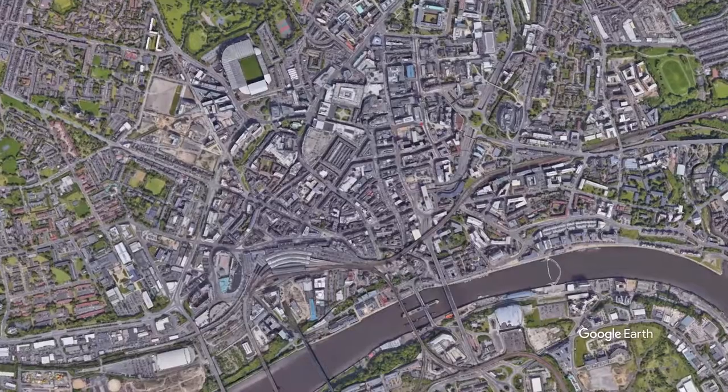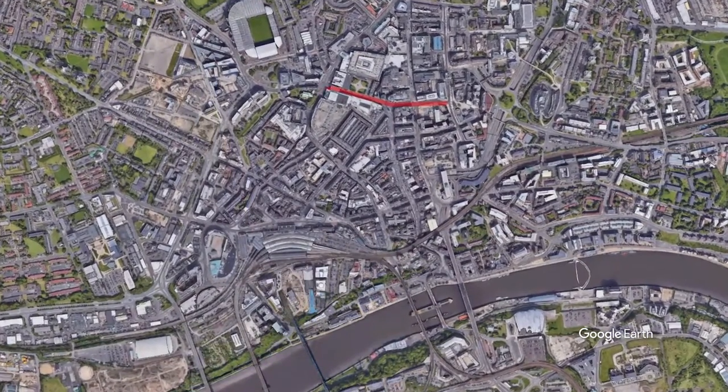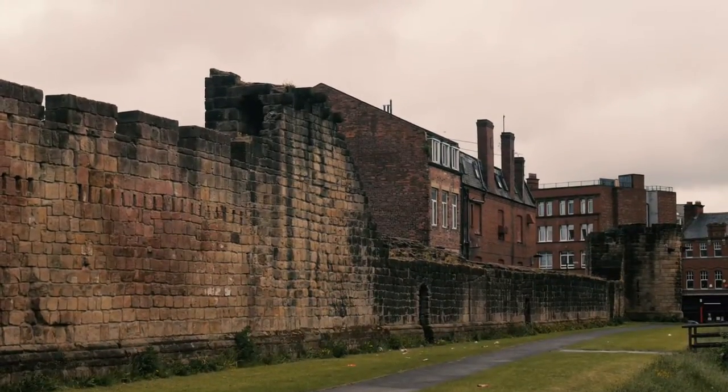The Town Wall is the remains of a 13th and 14th century fortification that runs around the outskirts of what was medieval Newcastle. Today I'm going to show the route this runs and any remaining remnants of the wall.